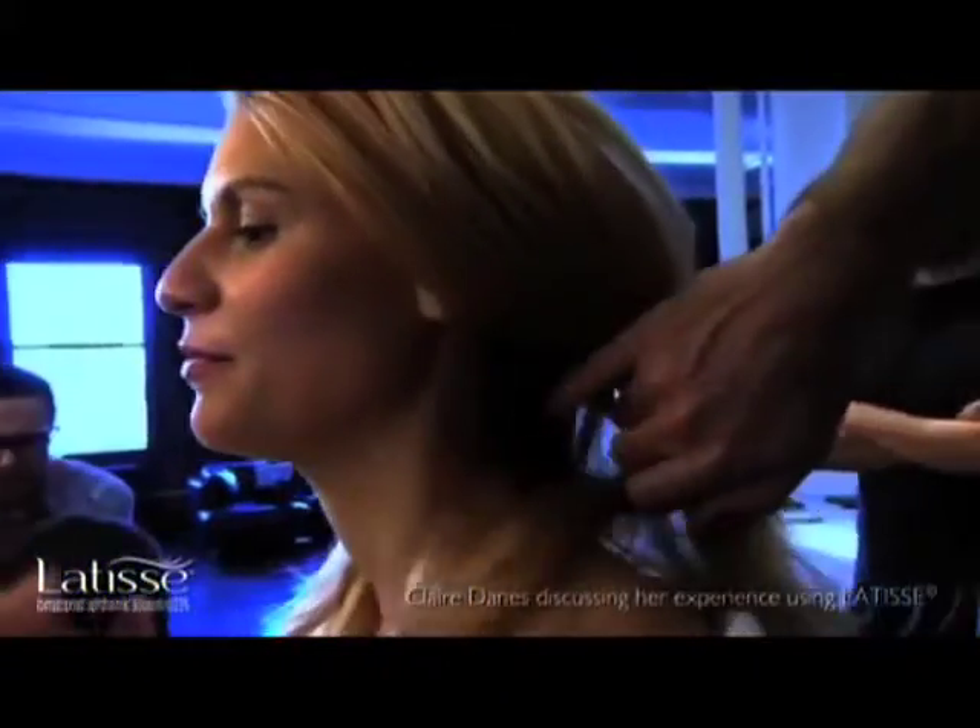When I first started using Lattice I did actually have a side effect — the skin around my eyes was a little bit red. That lasted for about a week but since then I haven't had any side effects. I think there's some misinformation circulating about the product, some confusion about the effects it could potentially have, so I think it's really important to do your homework.